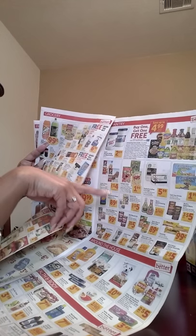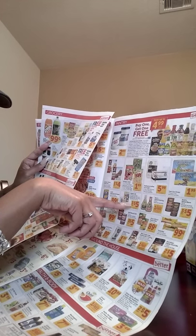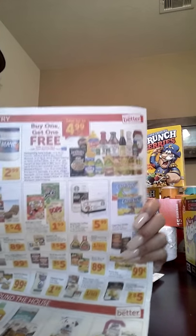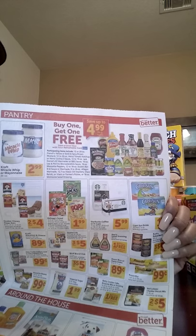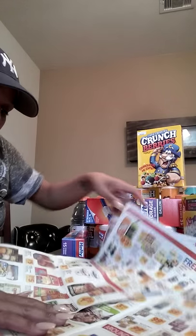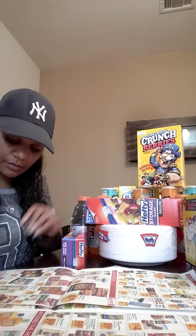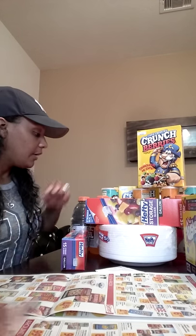In the ad you can see the Quaker Life is three for $5 and the Kellogg's is $1.99. In the store the Lay's were $1.88, so I thought they were a good price. I like them and my daughter likes them, so I got them.